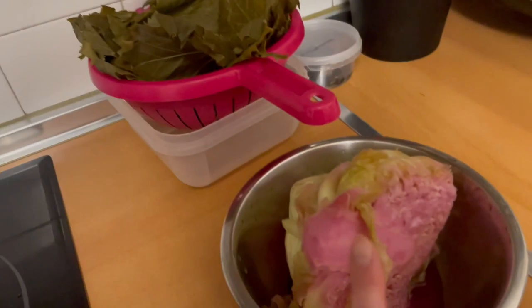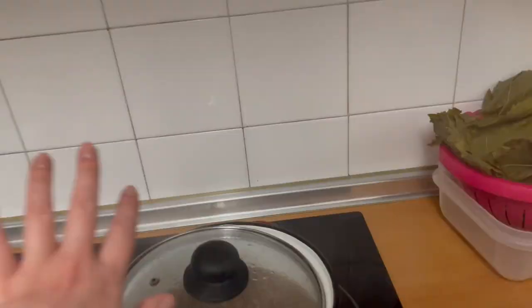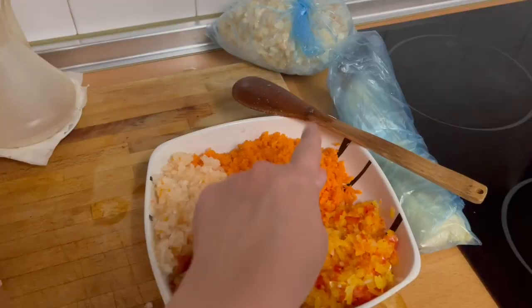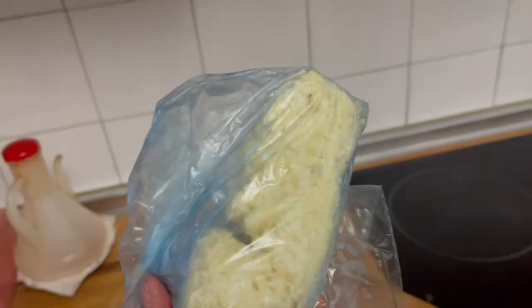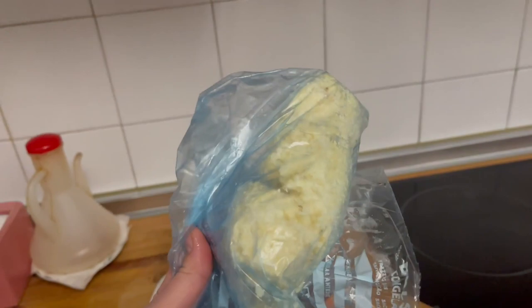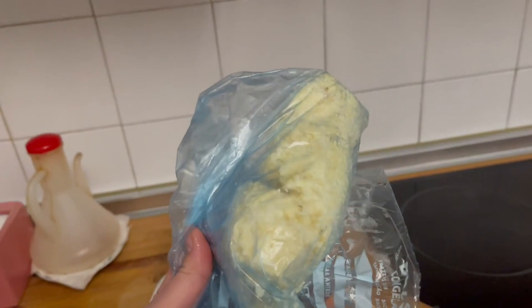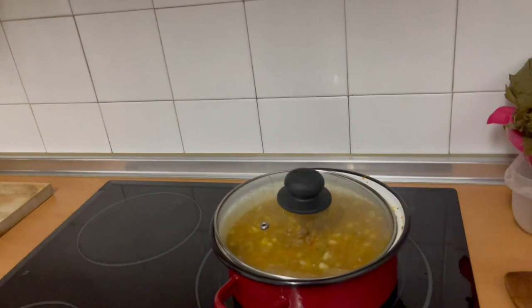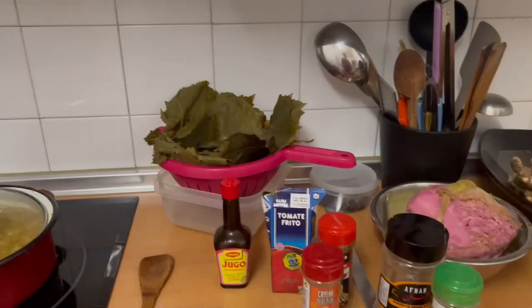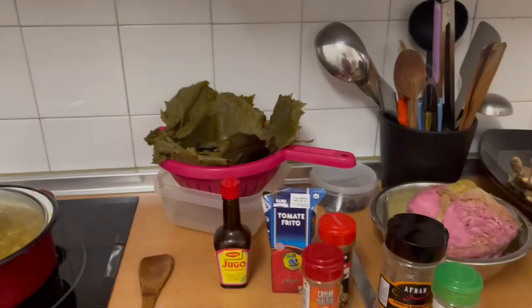I'm making the filling for sarmale. I have grape leaves and pickled cabbage — it's not ready yet but since I'm going to cook it, it's just fine. I have ground beef, but it's preferable to have a little bit of pork for that juicy fat. I chopped some carrots, onions, and different color peppers. Then I have celery root and parsnip. I'm going to add all the veggies and cook them for a little bit. I'm missing the rice. I have all the spices — chili flakes, thyme, veggie stock.